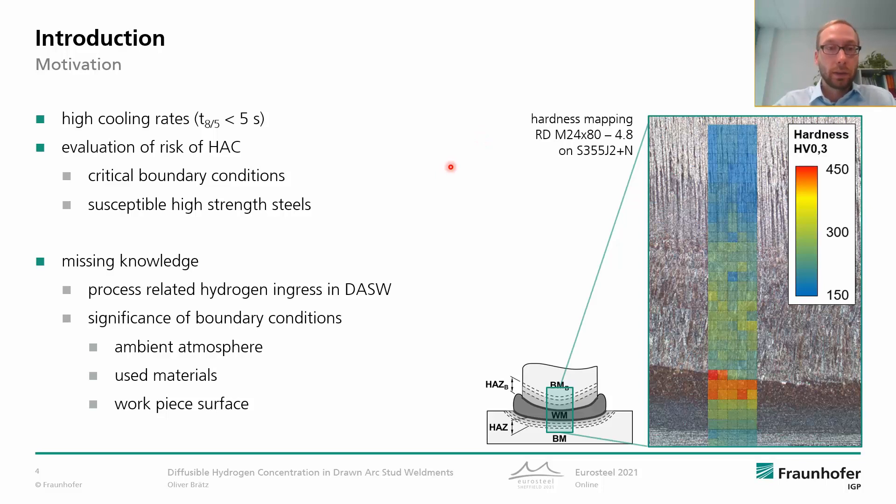In general, the evaluation of the risk of hydrogen cracking is necessary when we find critical boundary conditions during welding or we weld susceptible high strength steels. And one essential component for the evaluation is the hydrogen concentration, of course. But at the moment there is a missing knowledge base regarding the process-related hydrogen ingress in stud welding.